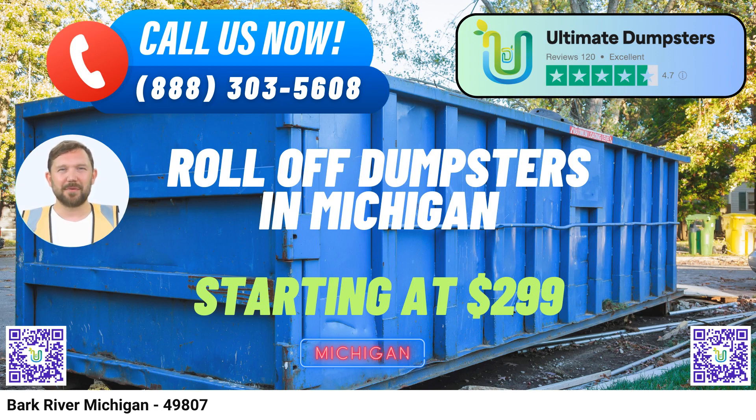Versatile Dumpster Sizes: whether you're tackling a small home renovation or a large-scale demolition project, we have the right-sized dumpster for you. Choose from 10, 12, 15, 20, 30, or 40-yard containers to match the scale of your job.